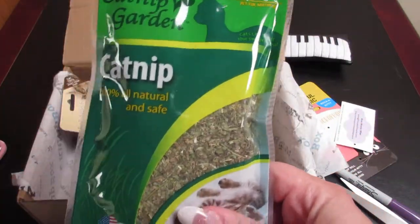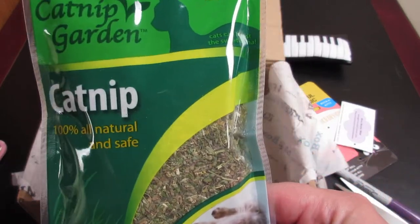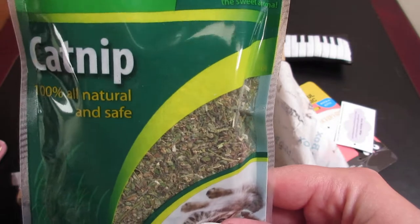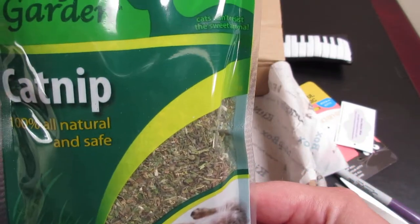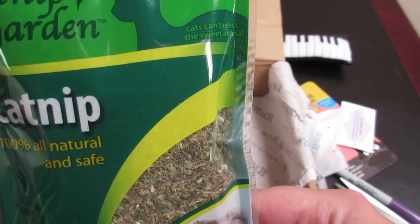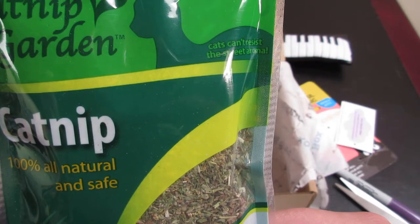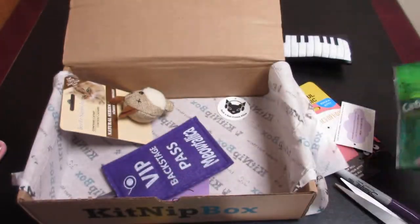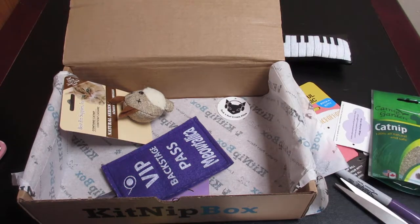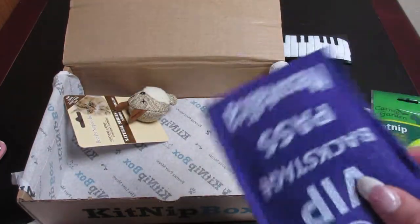This is a bag of catnip — a half-ounce bag. Treat your furry babies to 100% all-natural, irresistible catnip, giving them a burst of energy they need to get their tails rocking out to their favorite songs. This is $4. That is always nice.